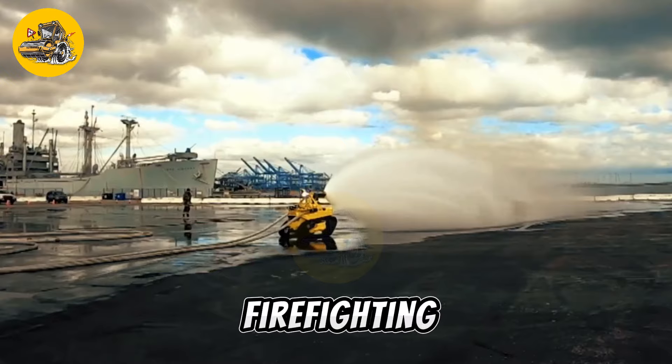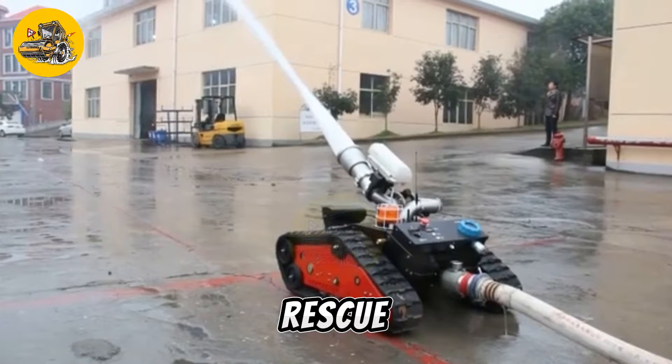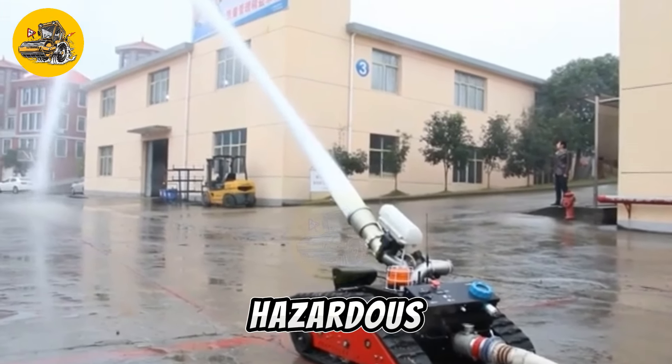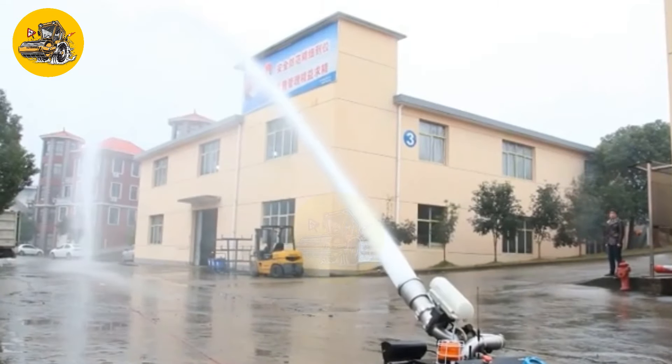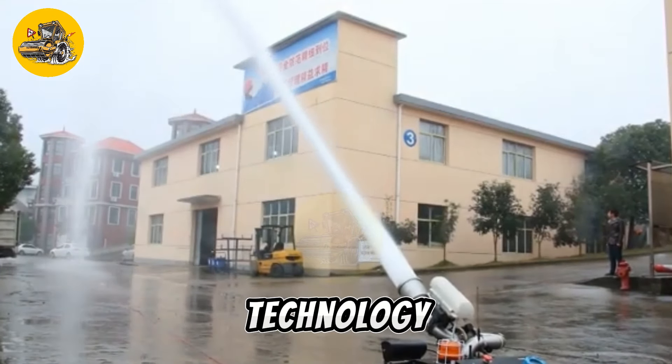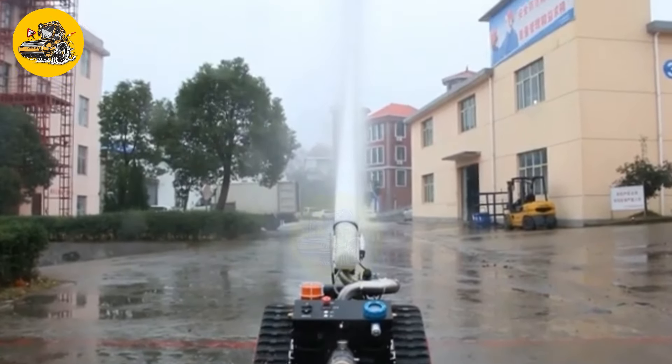In addition to firefighting, Thermite firefighting robots can also be used for search and rescue operations, hazardous material handling, and other emergency response tasks. Their versatility and advanced technology make them valuable tools for firefighting agencies around the world.